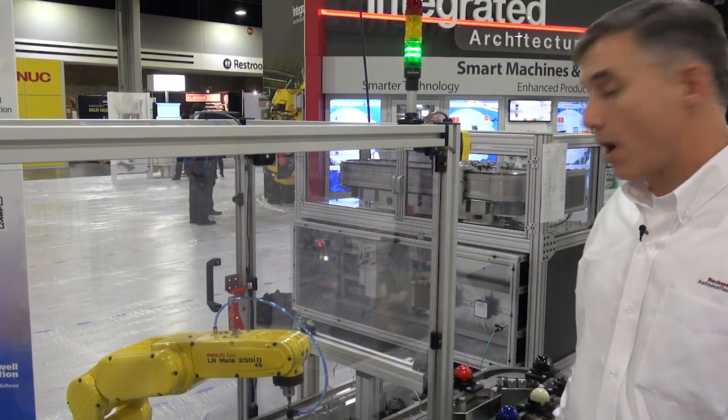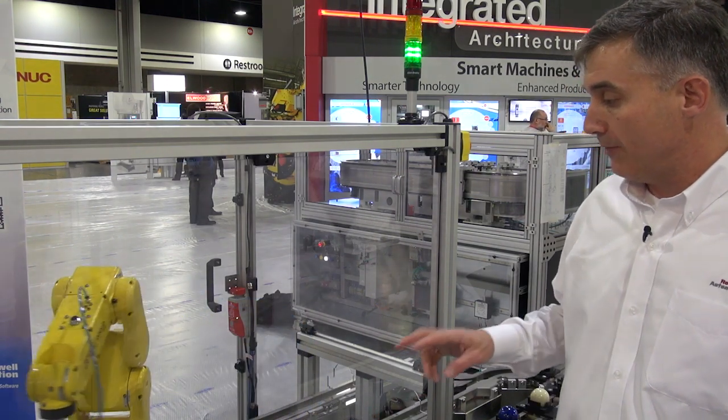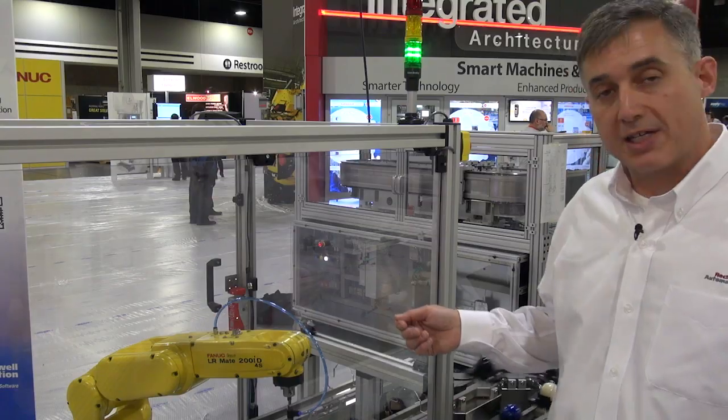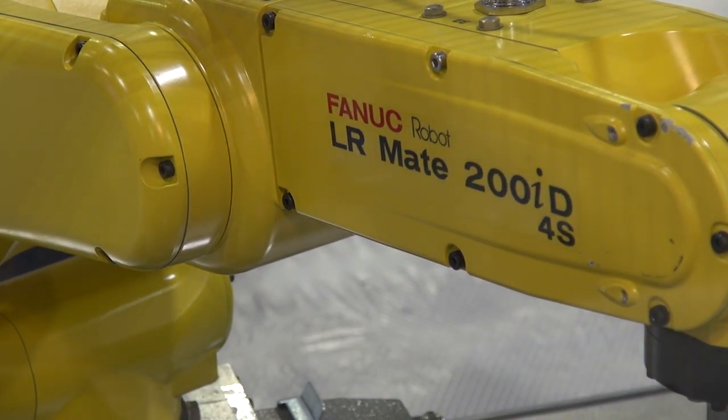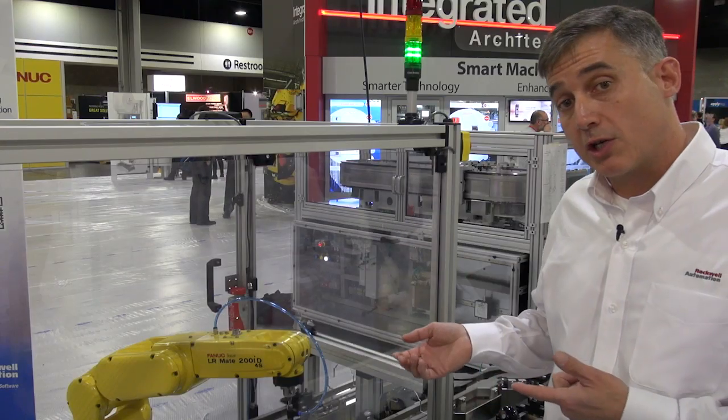What you see here is our alternate control method. We call it Sync-It, using Allen-Bradley control logics. We have slaved two vehicles to an external axis — in this case a FANUC LR Mate robot — and what you're witnessing is a pick-and-place operation on the fly. This is our synchronous control method, as opposed to the asynchronous control method shown earlier.